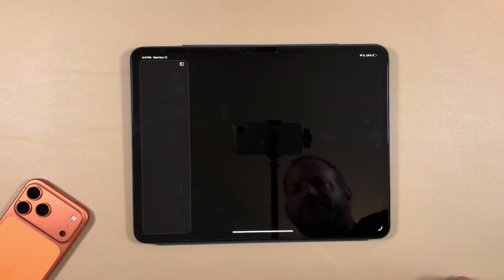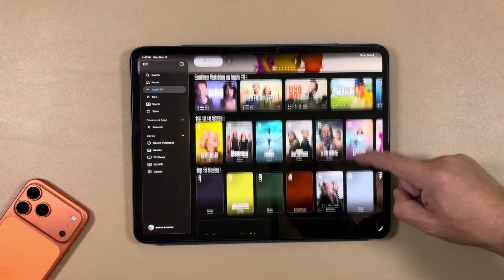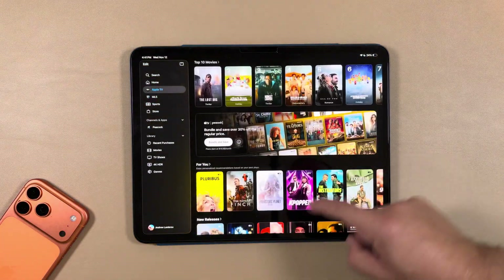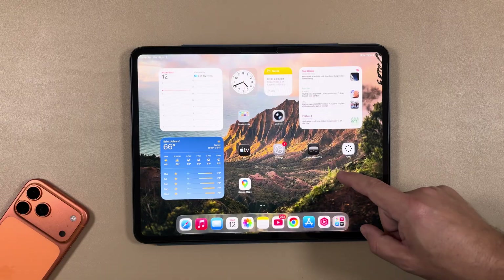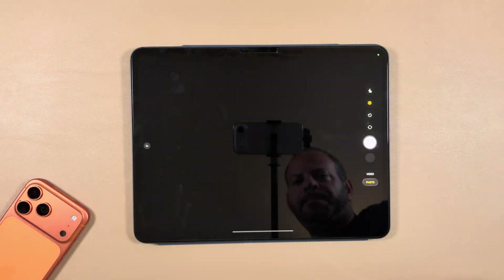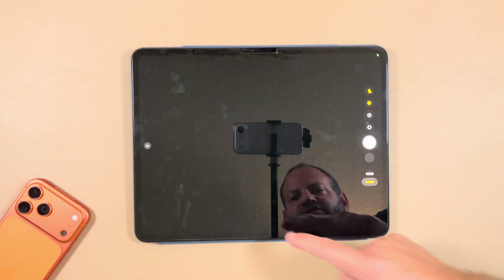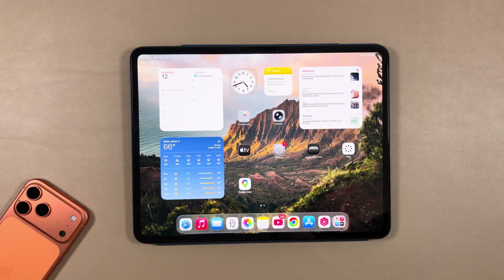Going into the Apple TV app — still no full redesign here. It looks like it's just going to be the logo we've seen for a couple of weeks. Then checking the Camera app — no new splash screen present there either.